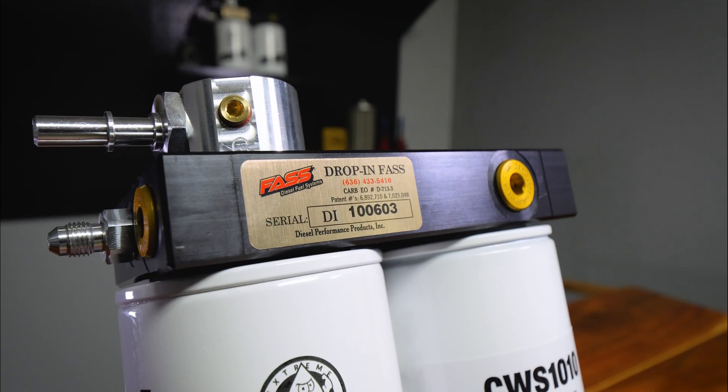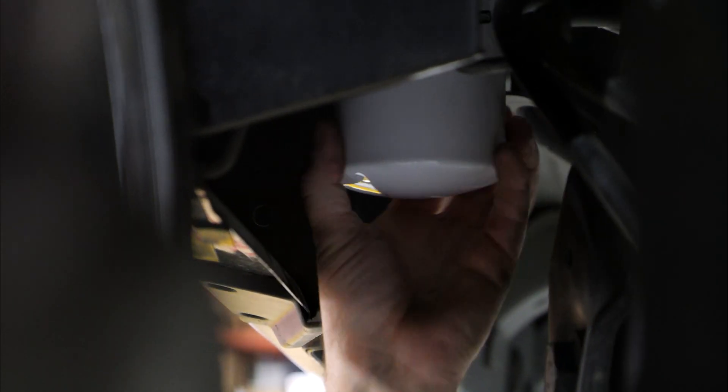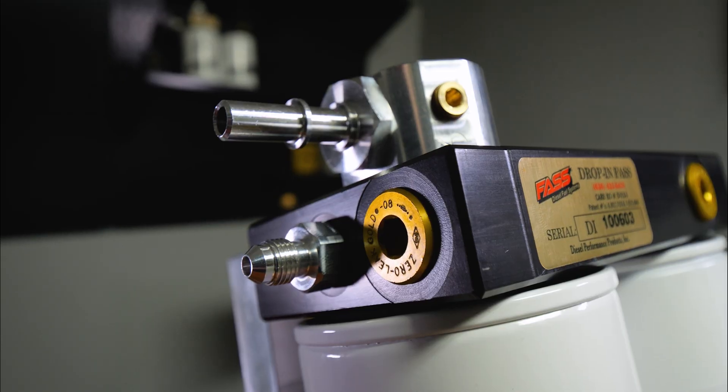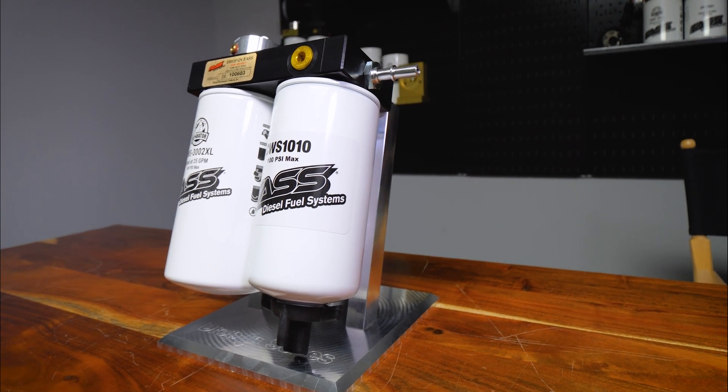The system is 100% drop-in, mounts in the traditional spot where the fuel system mounts — up in the fender well — which allows for easier filter access and more cost-effective filters by bypassing the factory fuel filter on the engine and the rear-mounted water separator on 2013 and up trucks.